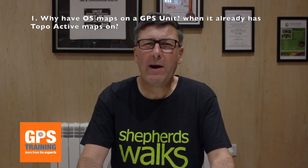So the first question is, why have Ordnance Survey Mapping on a Garmin GPS Unit when it already comes pre-loaded with Topo Active Mapping? The reason is that the Topo Active Mapping does not show us rights of way. In England and Wales, and to a lesser extent in Scotland, we have trespass laws, and therefore we need to know where we can go walking — which includes footpaths, bridleways, byways open to all traffic, permissive footpaths, and open access areas. The problem with Topo Active Mapping is it just shows everything as a path; it doesn't say if it's a footpath, bridleway, or frankly a private drive. Therefore, to navigate in the countryside, we really need Ordnance Survey Mapping on our GPS Unit, which is why we add it when we buy our GPS Unit.